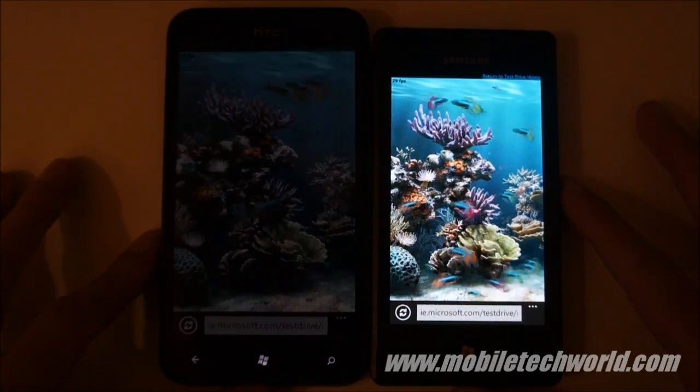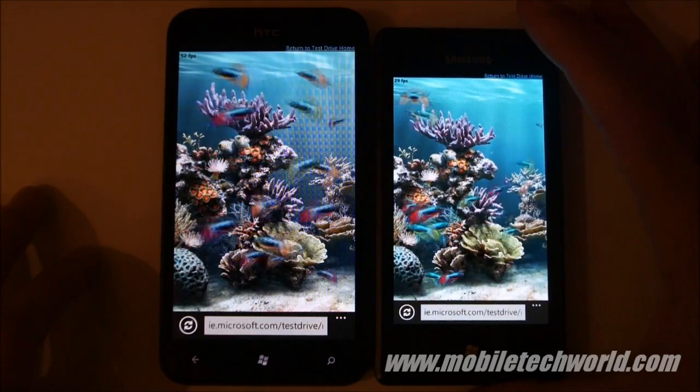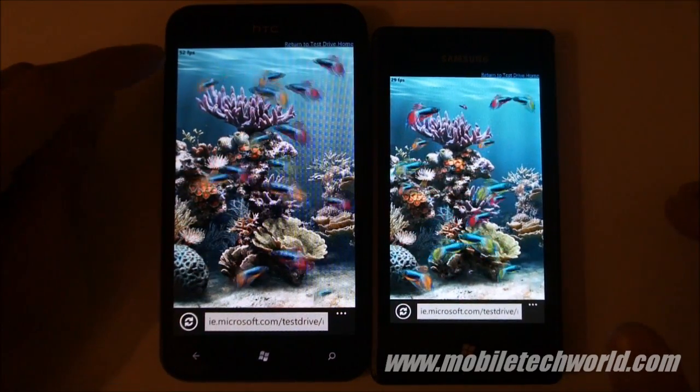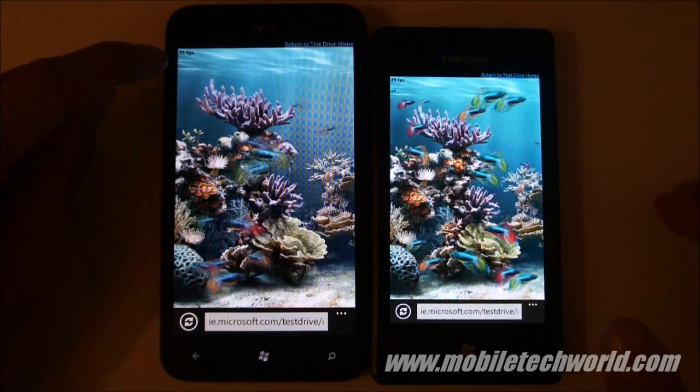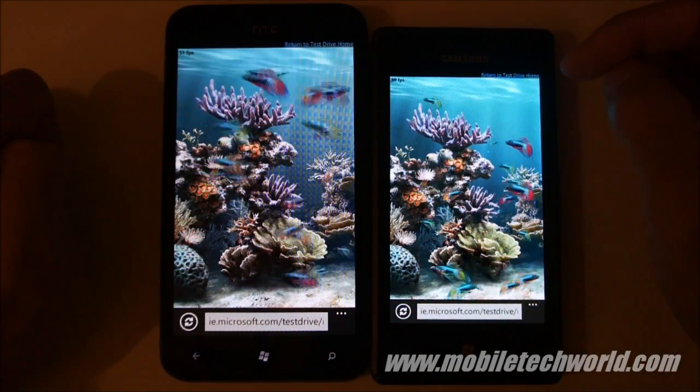Here you can see the HTML5 performance of the HTC Titan compared to the Samsung Omnia 7. The Titan is running at 52 frames per second and the Omnia 7 is at 30 frames per second.